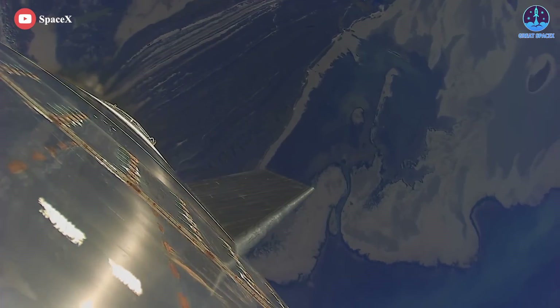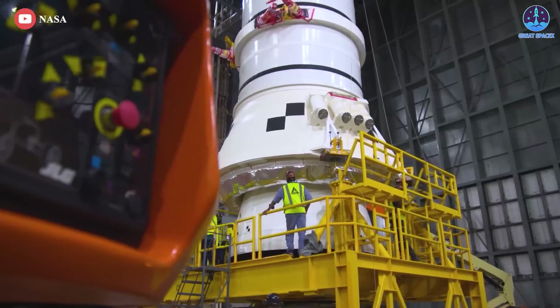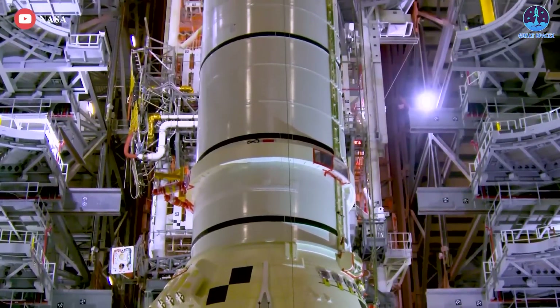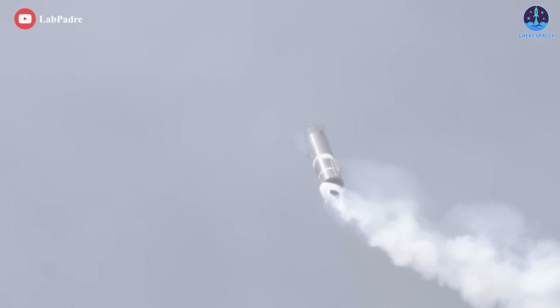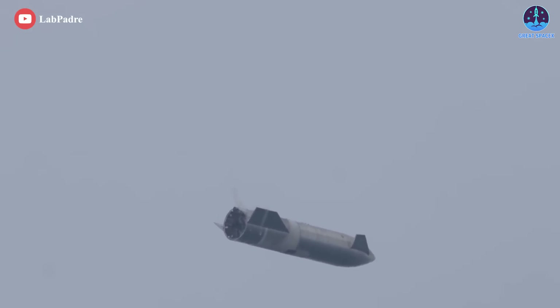You could say SpaceX is good at fly, test, fail, fix. The willingness to fail is something NASA has lacked for a very long time, but it's what enables SpaceX to move so fast — to rapidly iterate and improve.